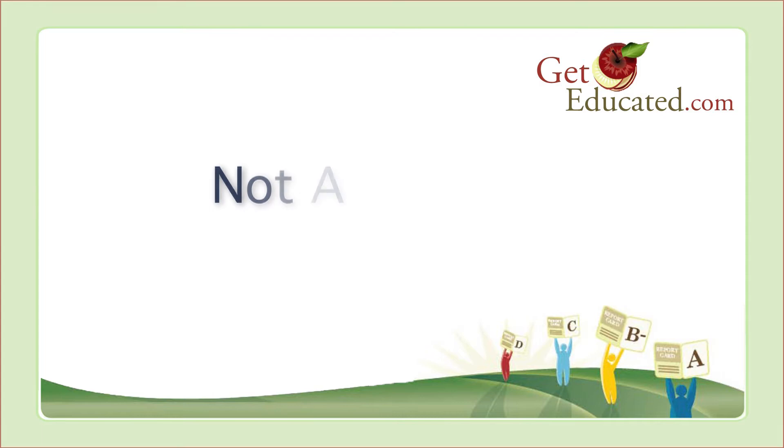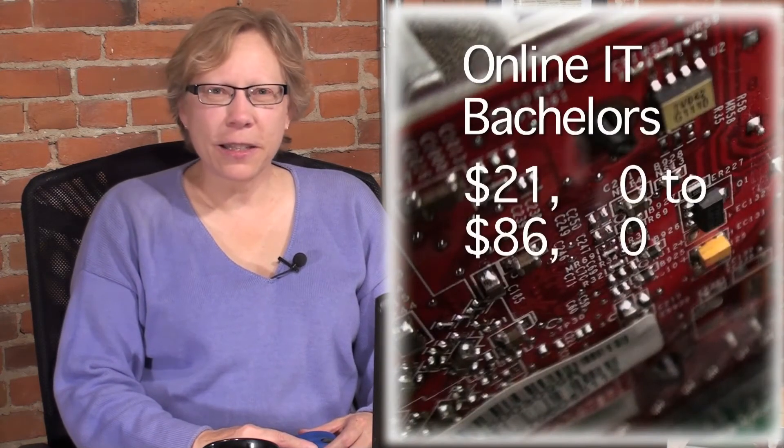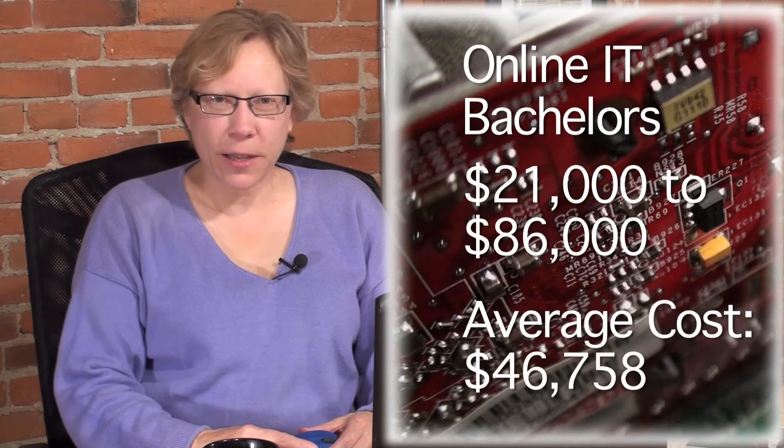Not all online IT degrees are alike. GetEducated's online college affordability rankings reveal that an online bachelor's in IT can cost as little as $21,000 or as much as $86,000. The average cost is about $47,000.